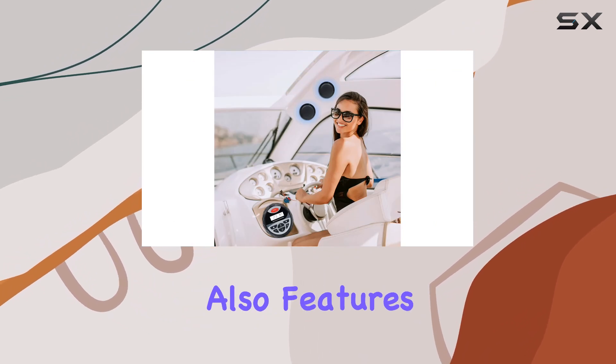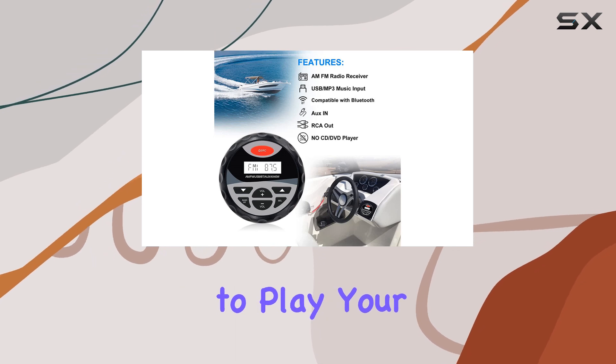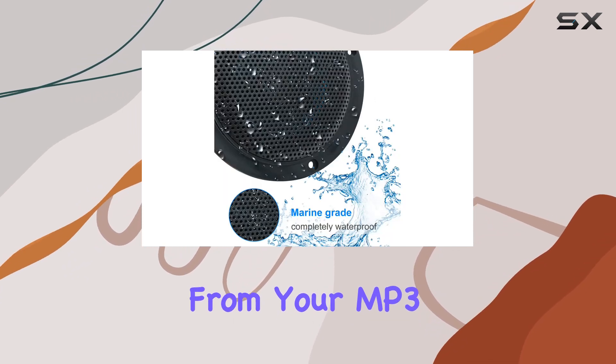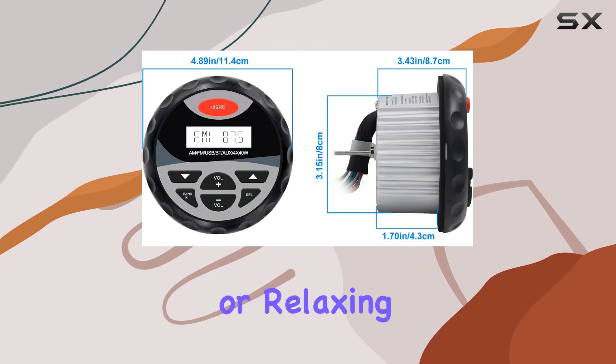This package also features RCA/AUX audio input and a USB MP3 player, allowing you to play your favorite digital MP3 files directly from your MP3 player or flash drive. Whether you're cruising on your boat or relaxing at the dock, you can enjoy your music with ease.